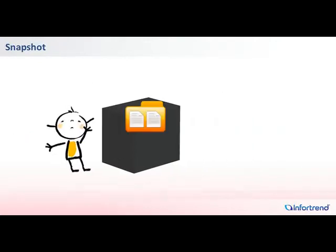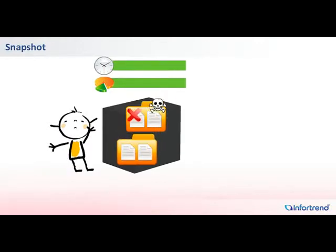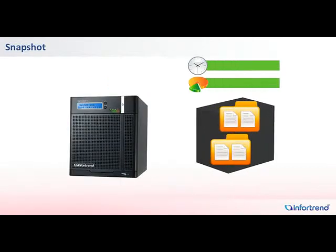To achieve quick data recovery from accidental file deletions and virus attacks, you have to frequently create full data copies, requiring lots of time and space. The snapshot feature on IONAS systems eliminates these pain points.